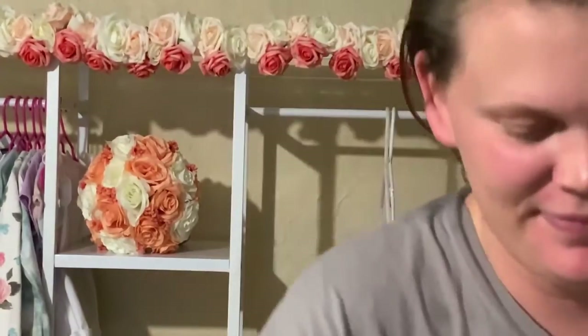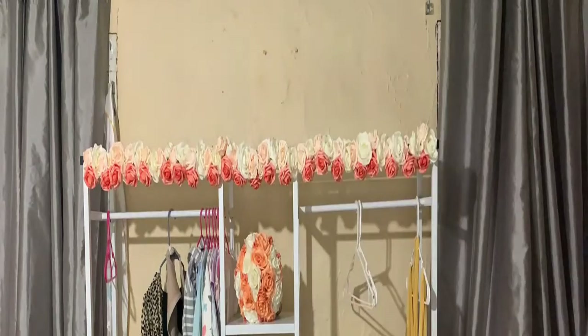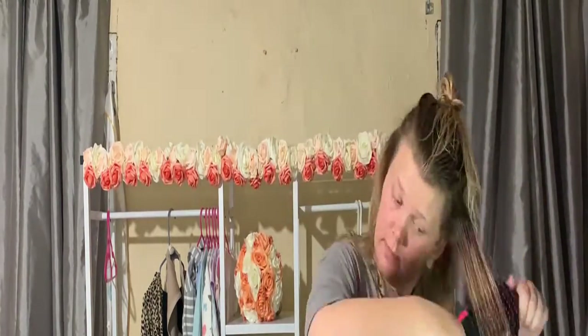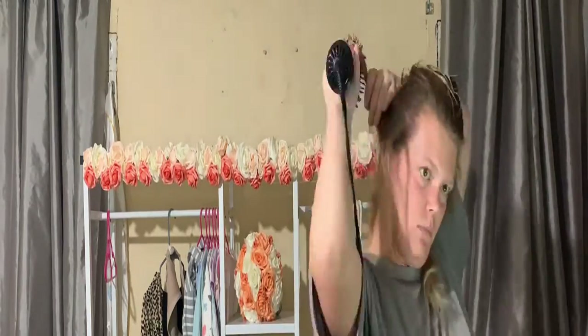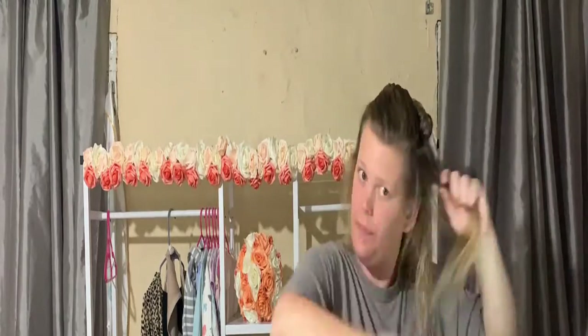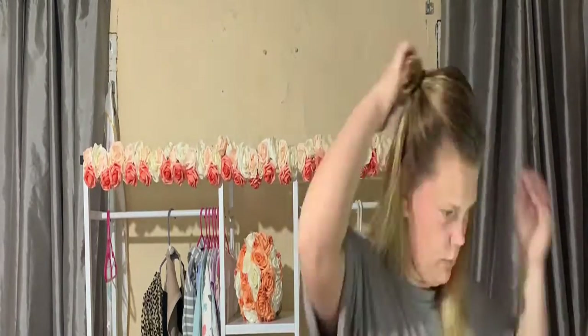For the fifth step, I pair the heat defense spray with the Revlon Hair Dryer and Hot Airbrush. This does wonderful blowouts and straightens your hair without a straightener. I do sections at a time with both of them. If you have not tried the Revlon Airbrush, I highly recommend it — 10 out of 10.